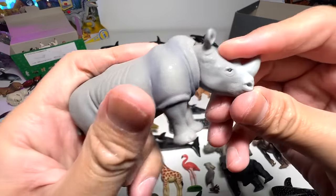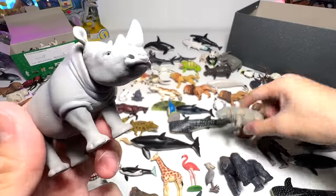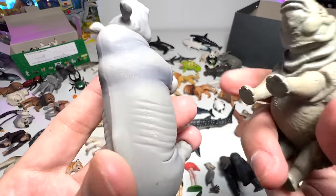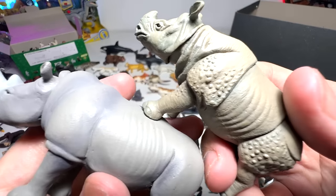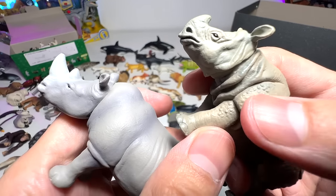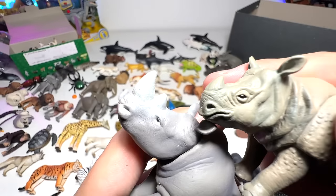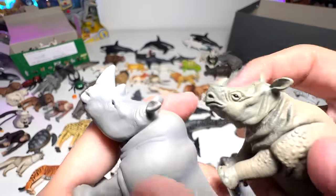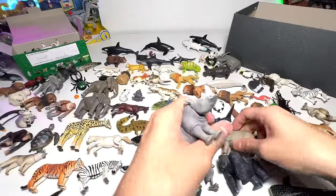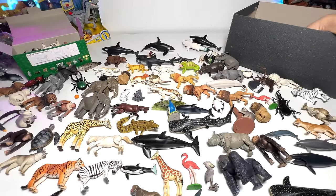A rhinoceros — this is basically the African rhinoceros. If you do a comparison with the Indian rhinoceros, you can find differences. The Indian rhinoceros has more crumpled skin with pebble-like structures, and only has one horn, as compared to the African rhinoceros. So they're quite different, though of course they come from the same family.